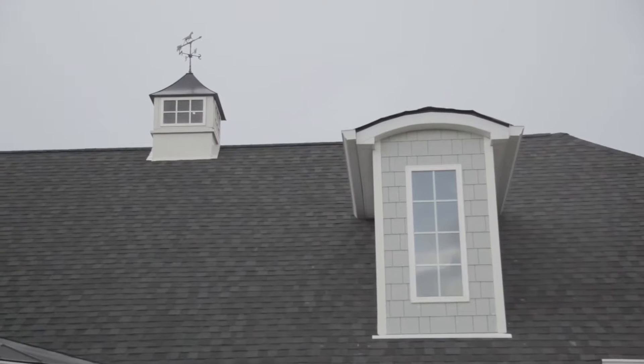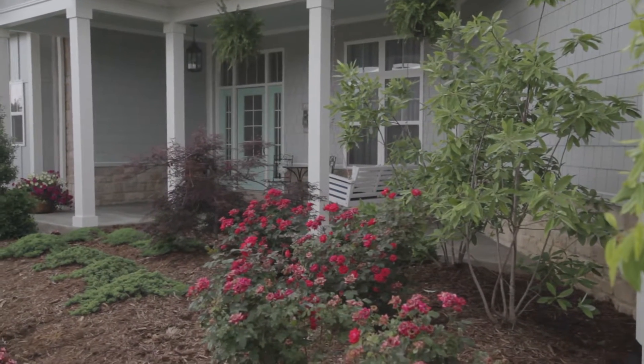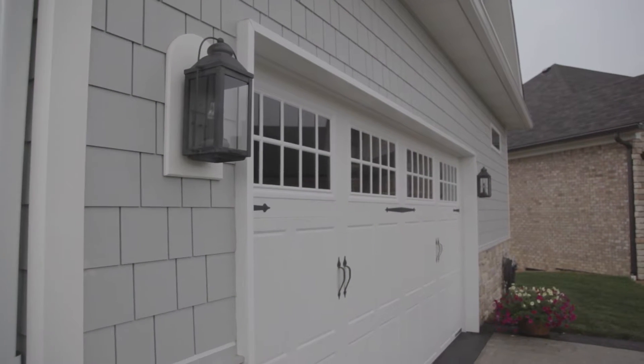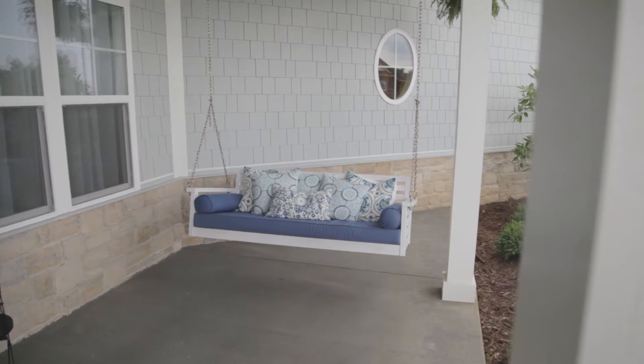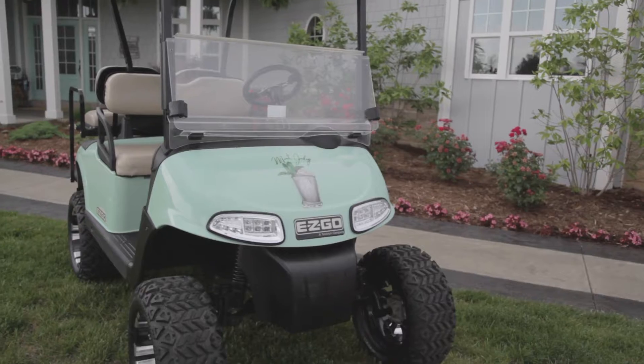And Mike, are you a golfer? I have a tendency to go out there and hit a few balls around every once in a while. And it's a great family atmosphere here as well. I think it's a great place to raise a family. You're far enough away from everything and the hustle and bustle, but yet in a quick 20 minute drive you can be right in the heart of everything.